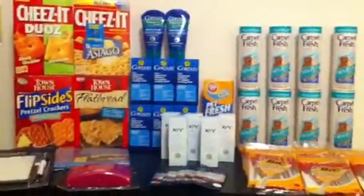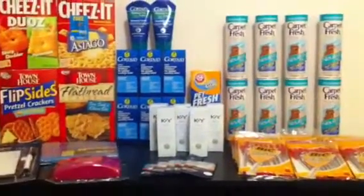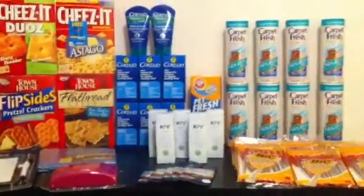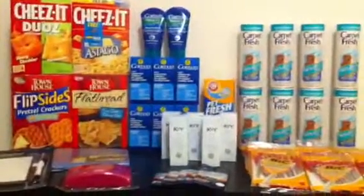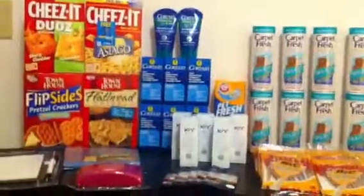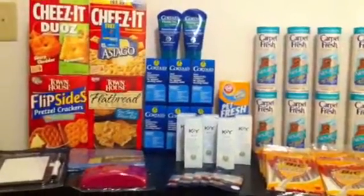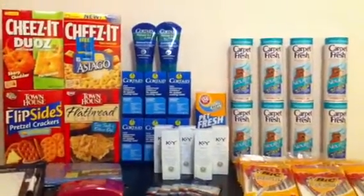Hey gang, it's Nicole here, the girl in the coupon scarf, and I was DTS today — you know that means down to save. I just wanted to show you a quick little trip that I took to Walmart and got all of these things that you see here for only $15.81. Before coupons it was $90.31, so I'll show you how that broke down.